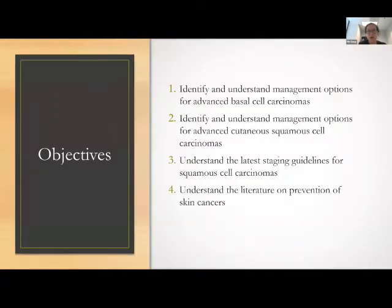These are my objectives: to discuss basal cell carcinomas and squamous cell carcinomas, especially the latest guidelines for staging for squamous cell carcinomas. And then I also wanted to end the talk discussing what we know about prevention.